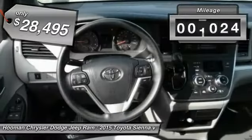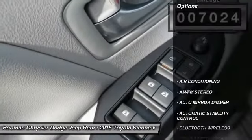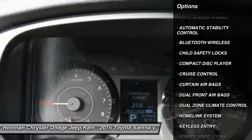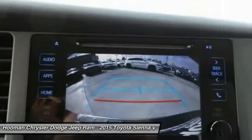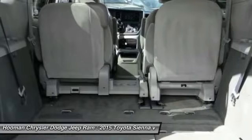This vehicle has less than 8,000 miles. Here are some of this vehicle's great options: keyless entry, traction control, Bluetooth wireless data link for hands-free phone, HomeLink garage door opener, power steering, air conditioning, front auto dimming rear view mirror, PPO, automatic stability control, cruise control, AM FM stereo radio.